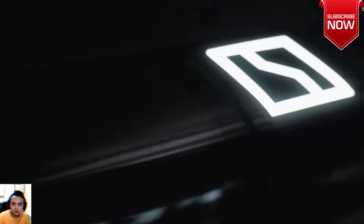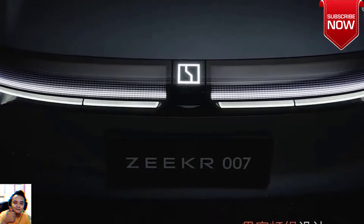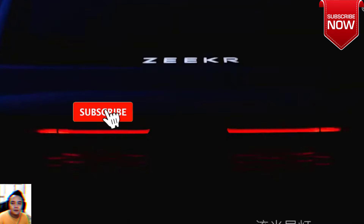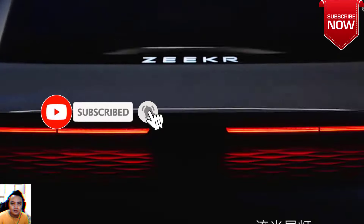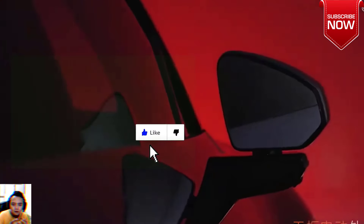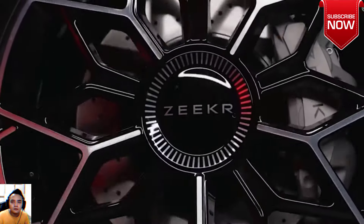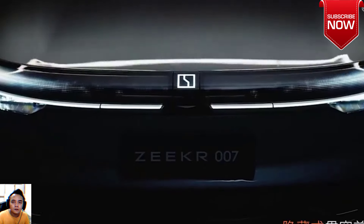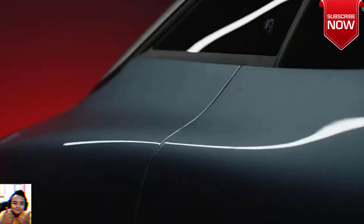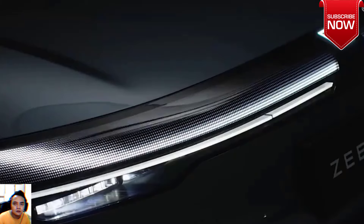It is also the first vehicle to be powered by the lithium-ion phosphate (LFP) battery cell and pack technologies developed by ZEEKR's in-house battery engineering team. Enhanced by an 800V electrical system, a ZEEKR 007 with ZEEKR's own batteries has 688km (CLTC) driving range and can charge 500km of driving range within 15 minutes. The long-range version with CATL's Qilin batteries can drive 870km between charges.